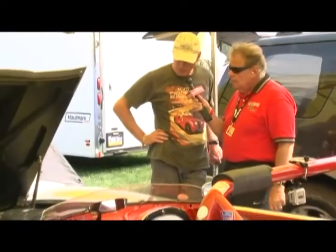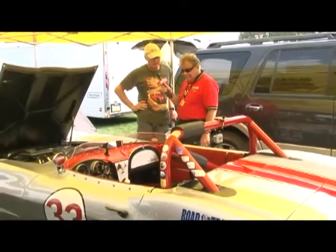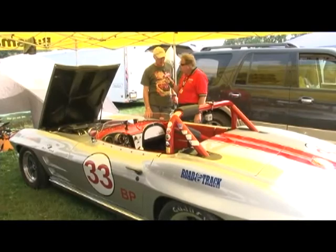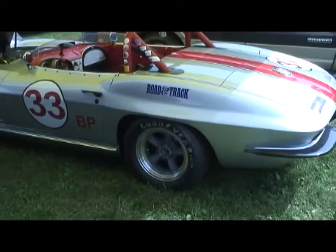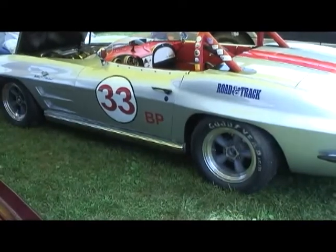We had a little bit of a problem yesterday. There's a cable that operates the pump in there, and it broke. But we fixed it and it seems to have solved the problem. I bought this about six years ago, raced it on the West Coast for several years — the Monterey Historic Races and Sears Point. Just brought it east. This is the first time I'm racing on the East Coast.